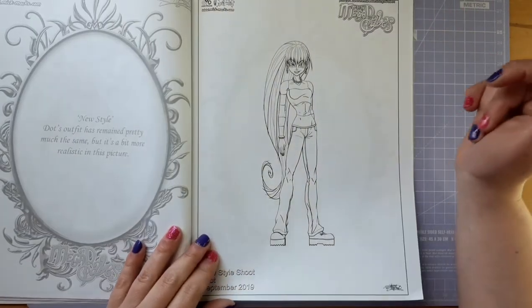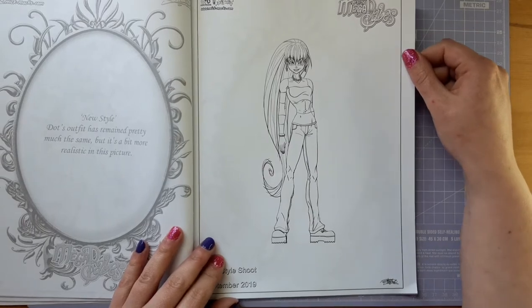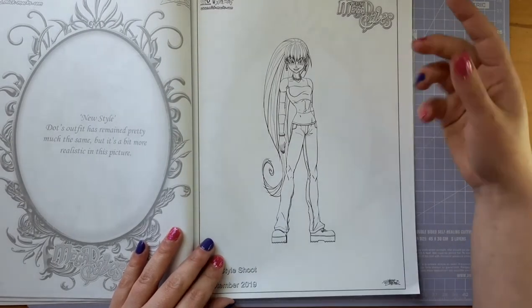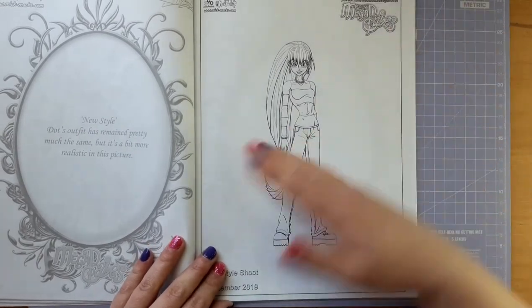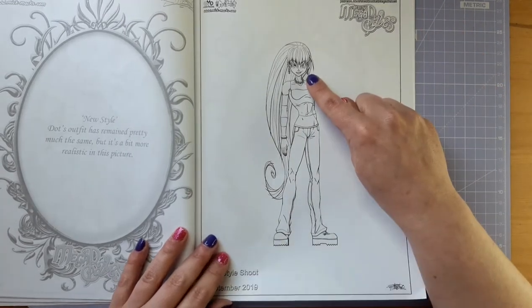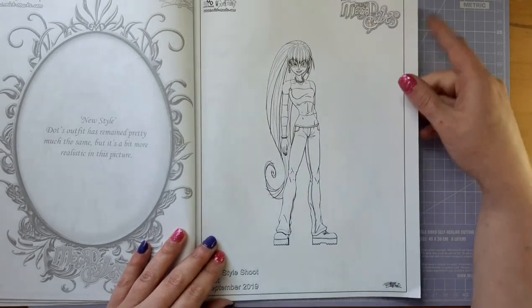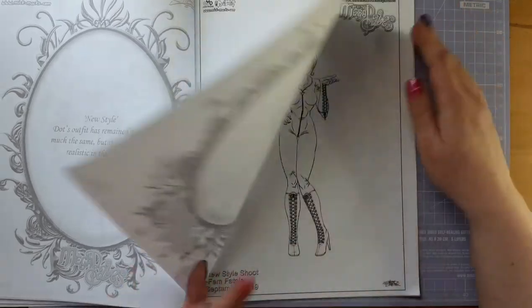Here we have the sweet little emo girl Dot, looking really cool in her new style. It's basically the same but slightly more realistic, Jared has said. I love her little voodoo doll earrings — I definitely would have worn them as a teenager. And she has a little skull bracelet, which is something I had as a teenager too.